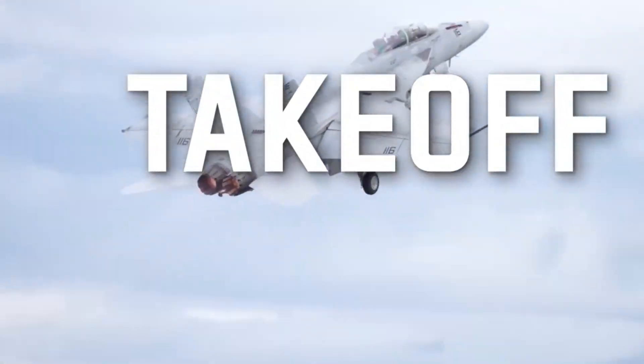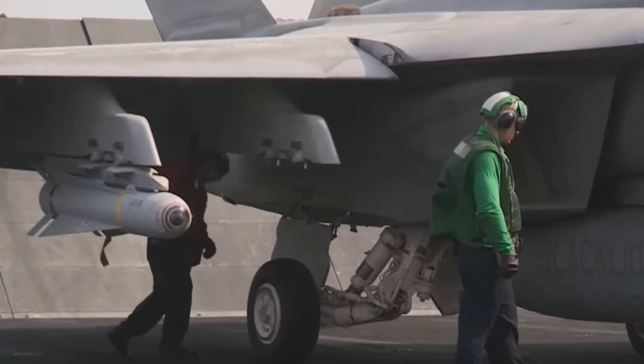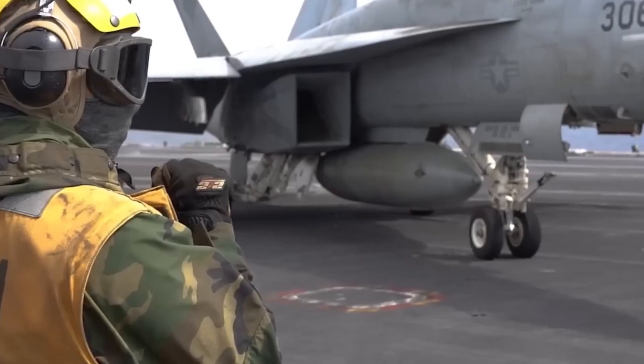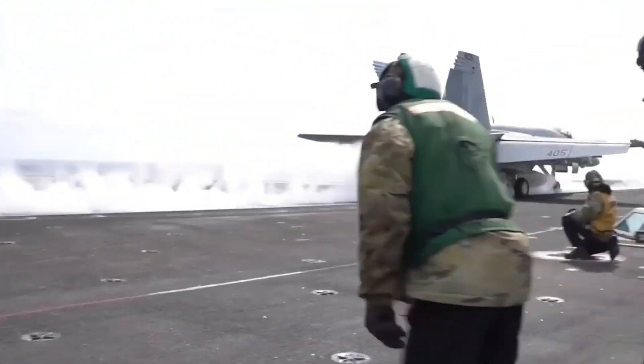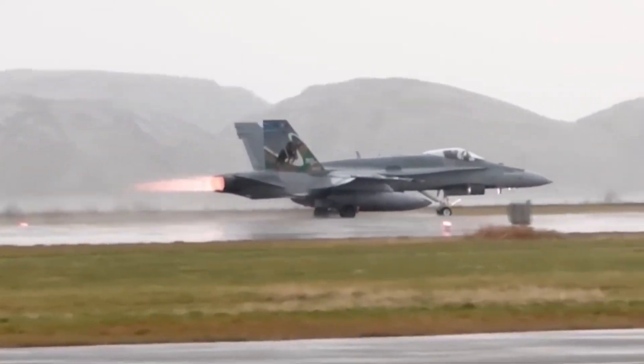Because jets like the F-18 Super Hornet must adjust to these many duties and remain effective against new threats, this shift has increased the requirements for ongoing upgrades.